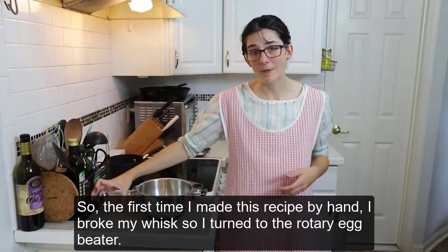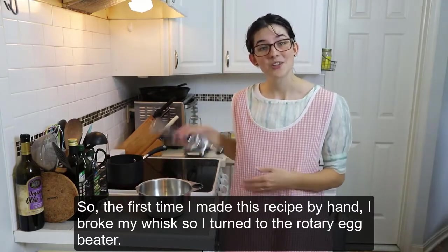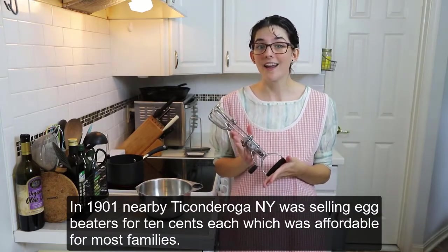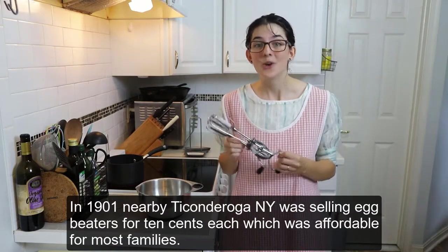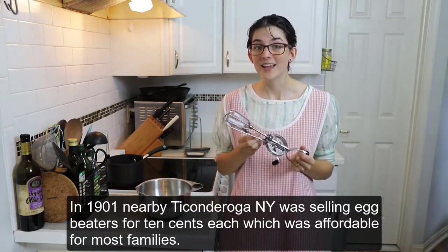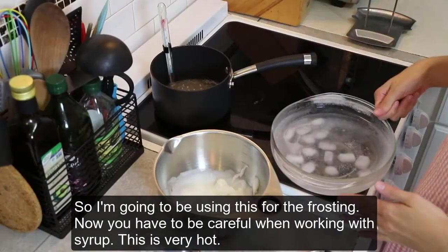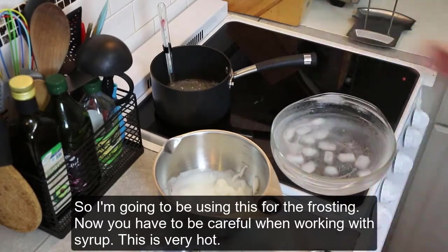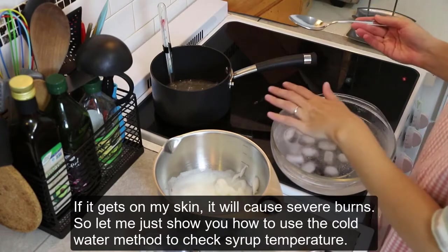The first time I made this recipe by hand, I broke my whisk, so I turned to the rotary egg beater. In 1901, nearby Ticonderoga, New York was selling egg beaters for 10 cents each, which was affordable for most families, so I'm going to be using this for the frosting. You have to be very careful when working with syrup — this is very hot, and if it gets on my skin it will cause severe burns.